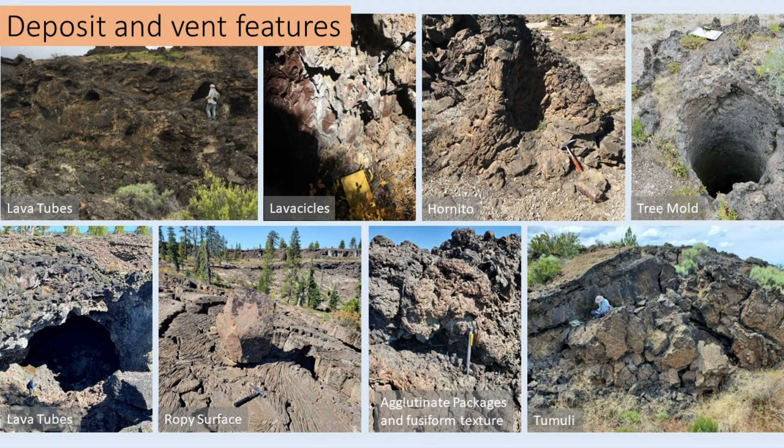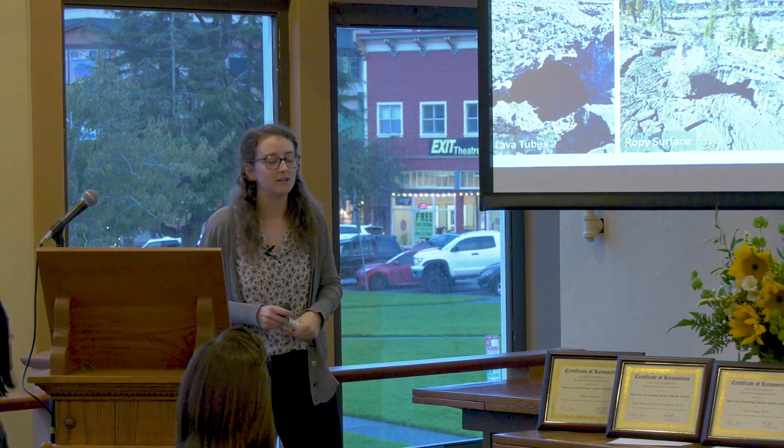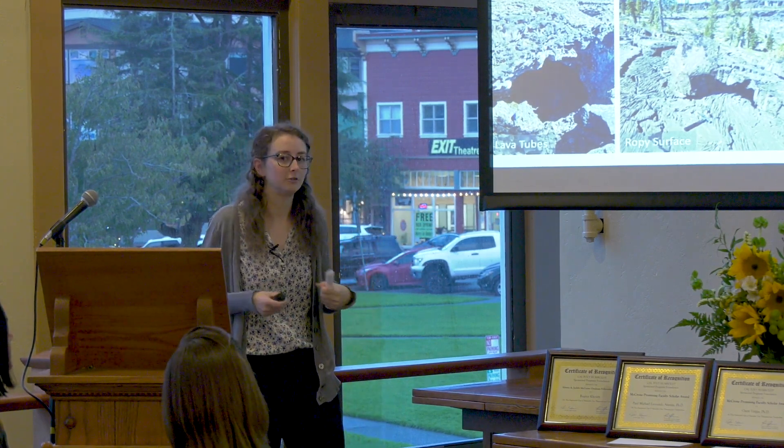After preliminary work, we went into the field to examine how these lavas look and determine their eruption style. We observed some amazing features: lava tubes, lavasicles, hornitos, tree molds, tumuli, agglutinate, ramparts, and ropy surfaces on the flows. All of these textures tell us that the lava erupted very fluid and hot.